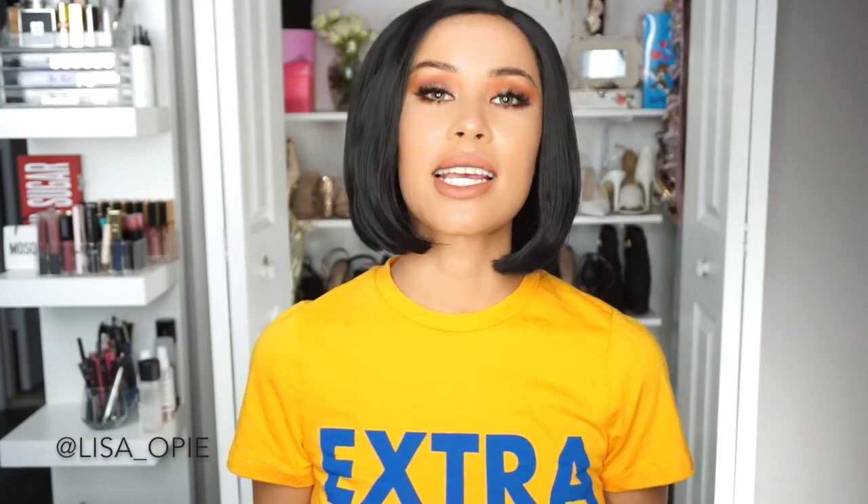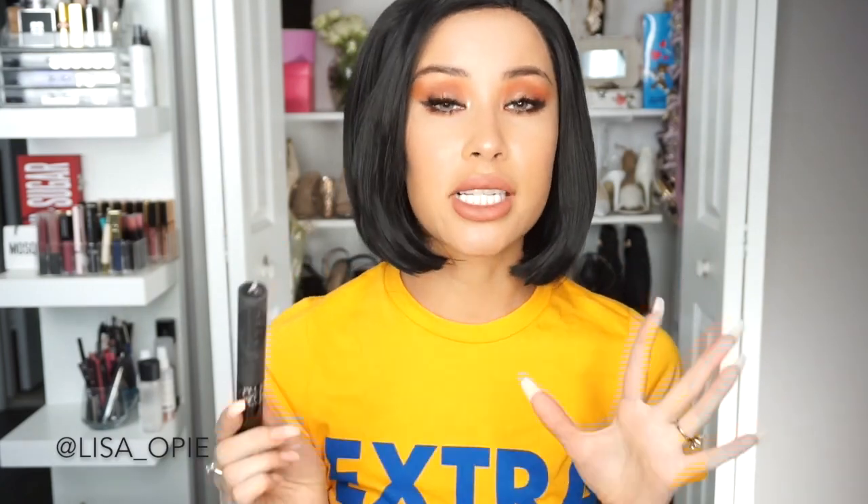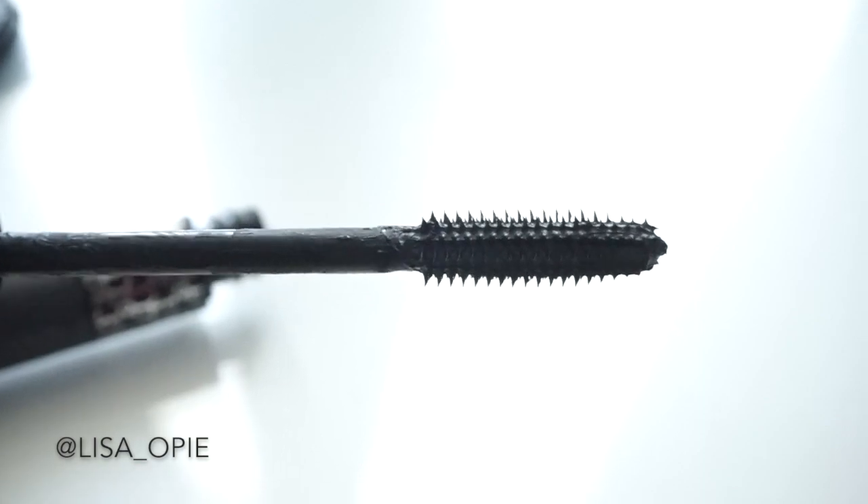Alright, let's get into this video. My number one absolute favorite mascara of all time is the Dior Show Mascara. This stuff isn't cheap, but it is amazing — it does its job. The formula is incredible, it's super buildable, super black, super dark, and it just volumizes your eyes. So if you want your lashes to pop, I love the Dior Show Mascara.